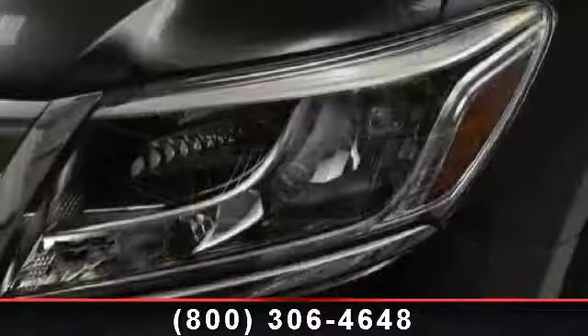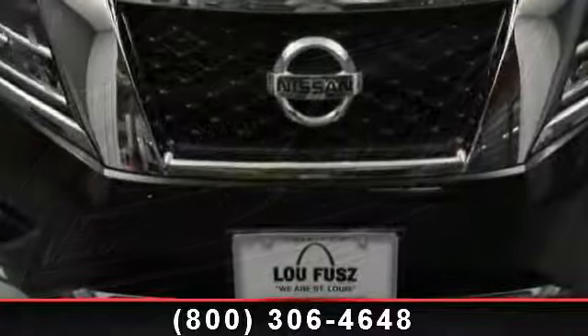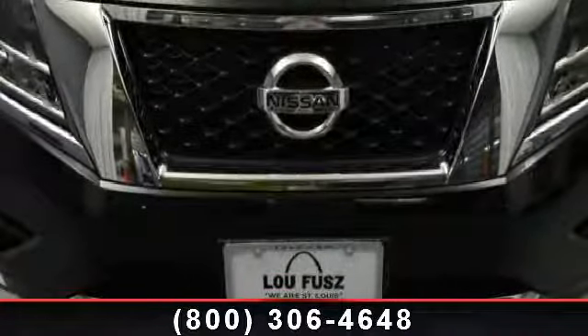Trip computer, leather seats, four-wheel disc brakes, brake assist, universal garage door opener, leather steering wheel, and engine immobilizer.